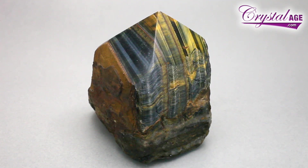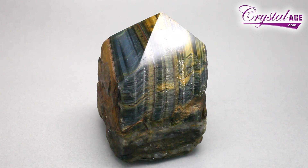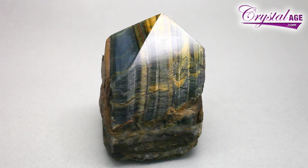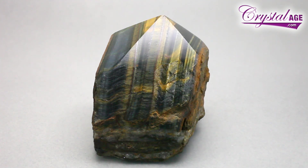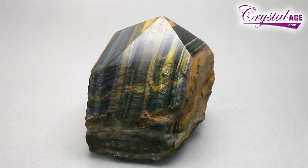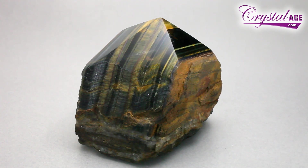How it forms is open to argument, but most mineralogy books will agree that it forms by starting off life as blue asbestos. Through a process of metamorphic change under a huge amount of heat and pressure, the asbestos gets replaced with quartz, and you will find it listed as a quartz. It is considered to be a massively formed quartz and part of the quartz species.